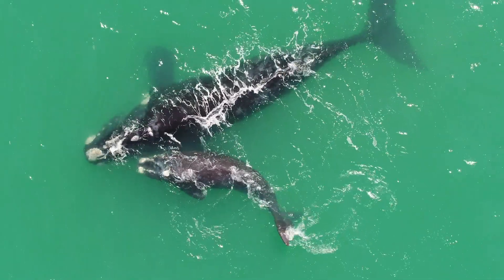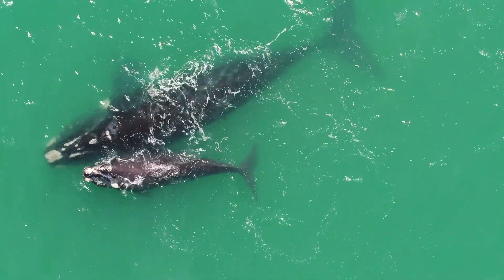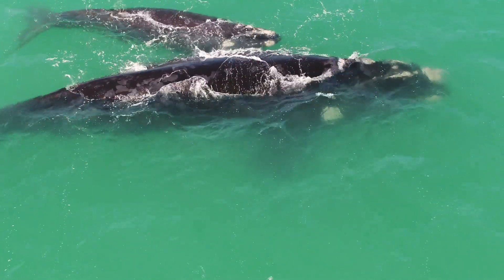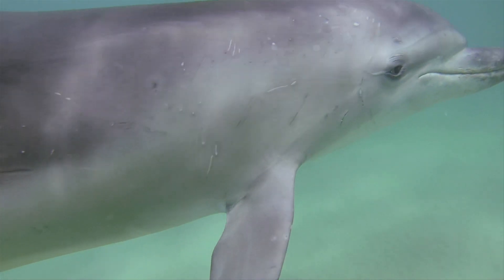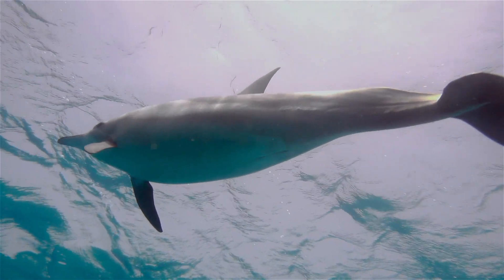Today, the future of many marine predators and the key services they provide are compromised by unprecedented declines driven by ever increasing human pressures. My research provides scientific information and advice on whale and dolphin ecology and behaviour that will better inform their management and conservation.